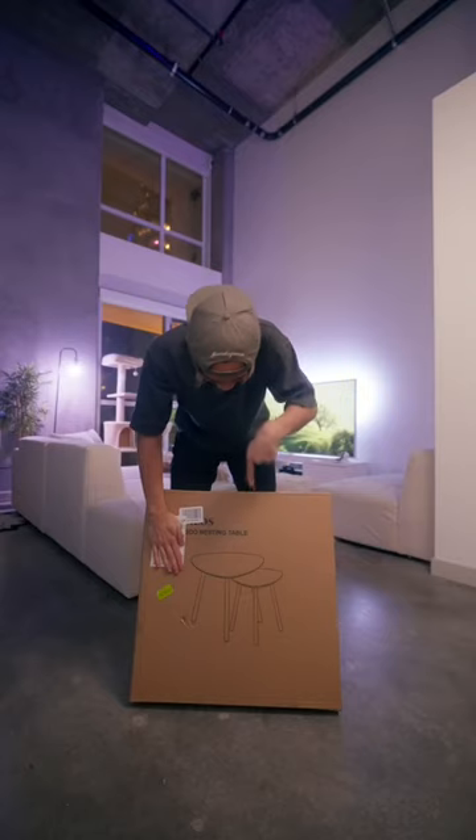I don't know about you guys, but I am a sucker for cheap furniture that looks a lot more expensive than it actually is. Today I bought two tables that were a total of $50.